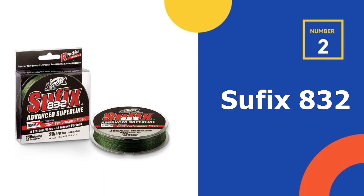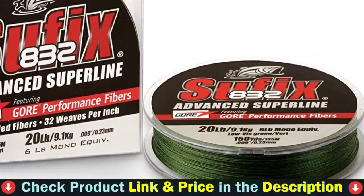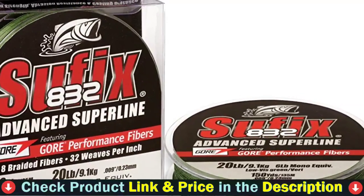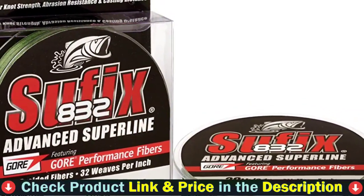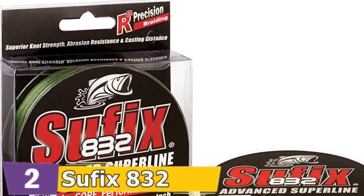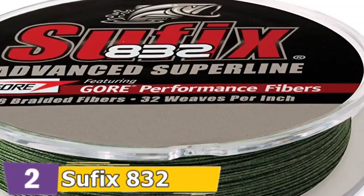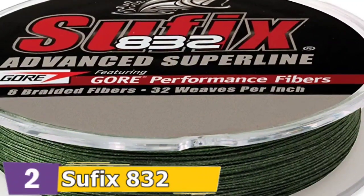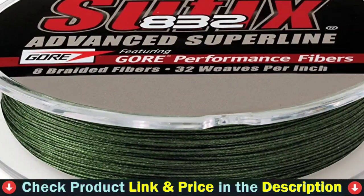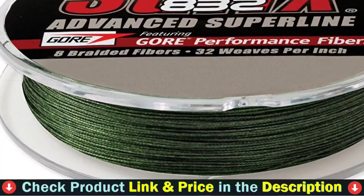Our second best fishing line for baitcaster is the Suffix 832 Superline Braid. Suffix 832 Advanced Superline is the strongest, most durable small diameter braid on the market. The R8 Precision Braiding and Fiber technology provides superior strength, roundness, and line consistency. Patent pending construction of 8 fibers and 32 weaves per inch — bore performance fibers improve abrasion resistance, increase casting distance and accuracy, and reduce line vibration. HMPE Dyneema fibers provide high strength and sensitivity, hydrophobic water repellent protection, and small diameter.